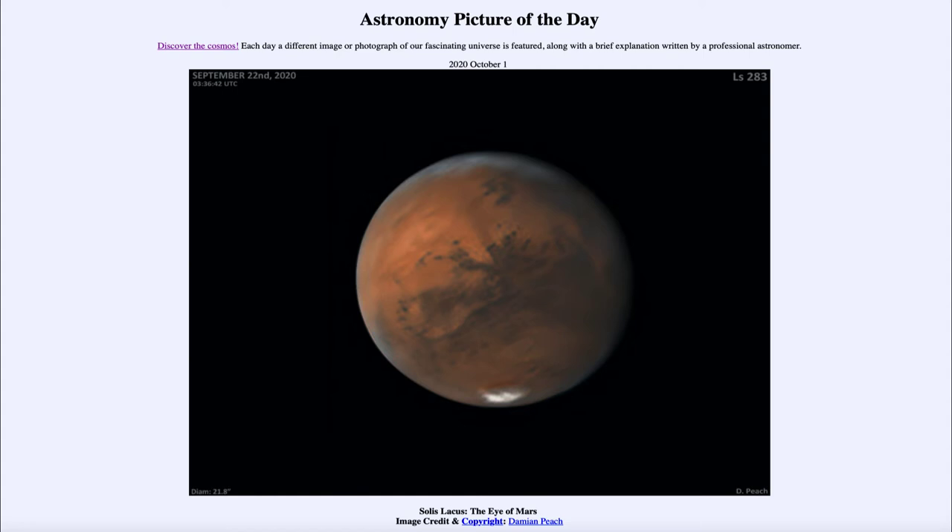We can see a lot of other features as well, including the polar cap down at the southern hemisphere. Those polar caps, both in the southern and northern hemisphere, do grow and shrink with the seasons. We can also see some darker areas, and if we look a little to the left and below center, we see a rounded feature sometimes known as the Eye of Mars, giving the impression that Mars may be looking at us.